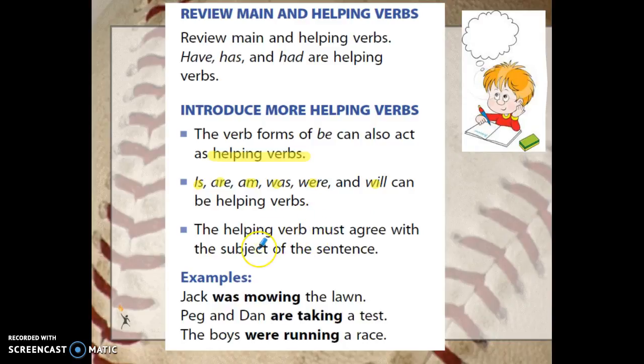Also don't forget that your helping verb does have to agree with your subject. So if your subject is Jack, you can't say Jack were mowing, but you say Jack was mowing the lawn. Was helps tell when Jack was mowing. Peg and Dan are taking a test — you're not going to say Peg and Dan is taking a test. You have to say Peg and Dan are taking a test. They're doing it right now, so that helping verb helps tell the tense of the main verb taking.